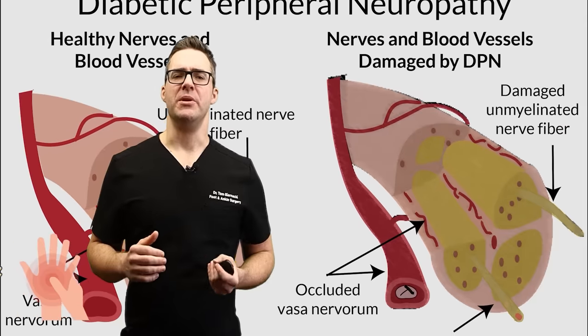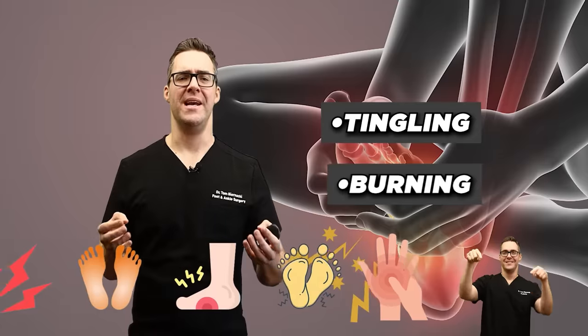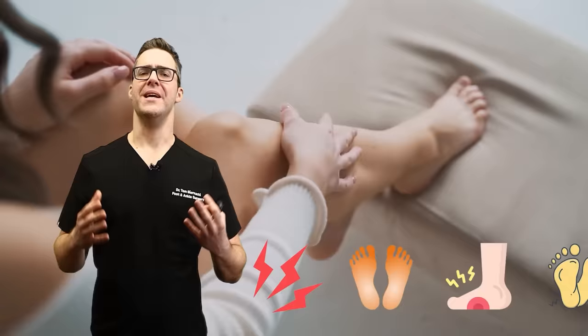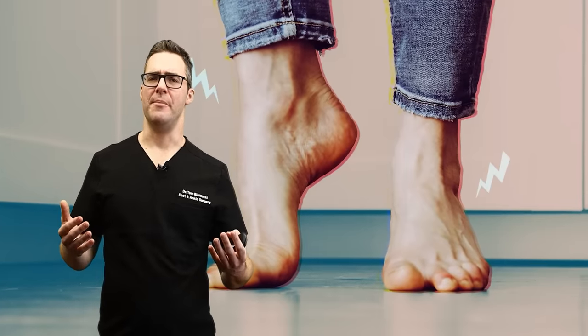Peripheral neuropathy symptoms include numbness in the hands and feet, tingling, burning, pins and needles, throbbing and weakness, starting in the toes and progressing upward as things get worse. This is extremely common.